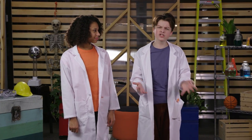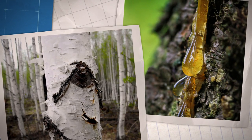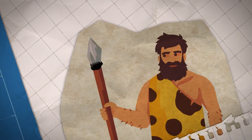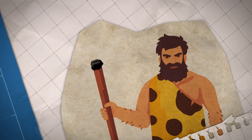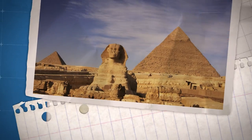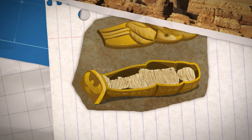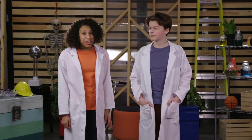Early plant-based glue was sticky, but it wasn't super strong. Tree sap and birch bark tar were used by humans over 200,000 years ago to make tools, but the problem was that they pulled apart easily. The earliest recorded use of stronger modern glue can be traced back to 1500 BC in Egyptian tombs, where a substance made from animals was used to hold the caskets of Egyptian pharaohs together. Glue made from animals? That's gross.